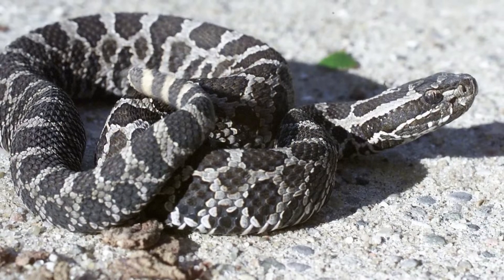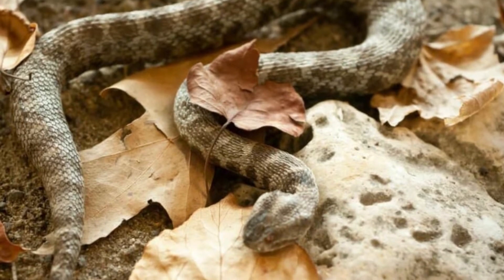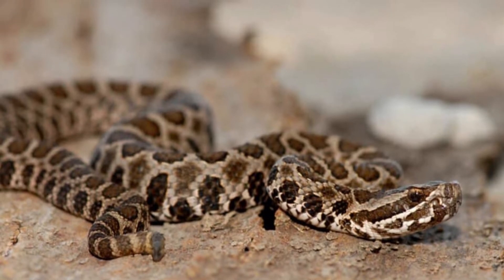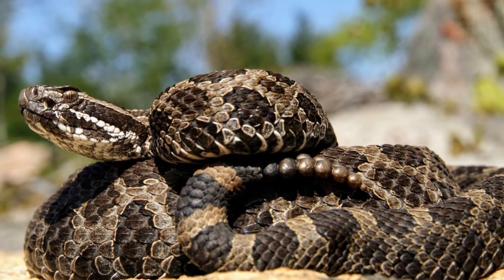The massasauga is highly venomous, especially for its moderate size. In some circumstances, a bite can cause life-threatening or disabling health issues. The type of location that these snakes prefer minimizes the risk of human contact. However, prompt medical attention is necessary if you get bitten.